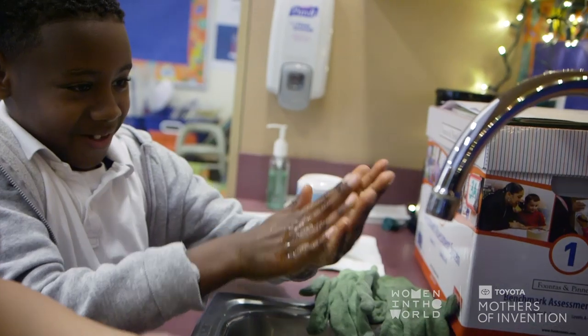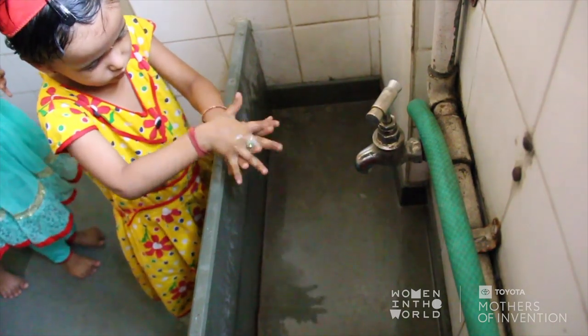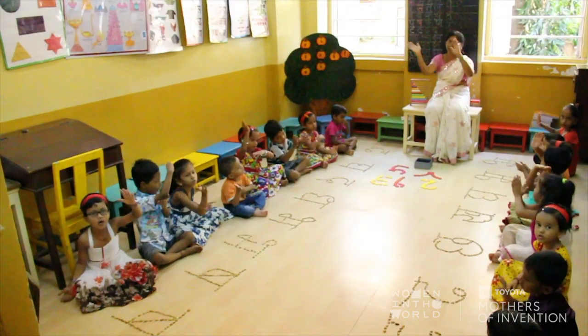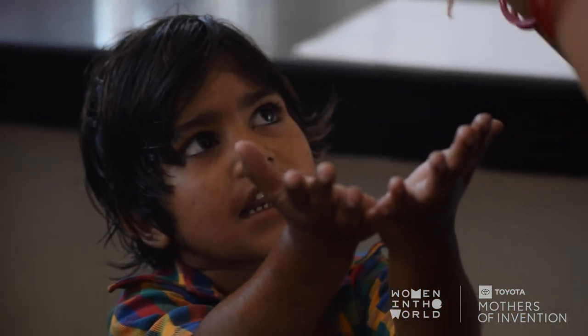Hand washing with soap can protect one out of three children from infectious illnesses and respiratory infections. In places like India and Africa this can be life-saving, because even small illnesses like diarrhea — when there is inadequate healthcare — hand washing can prevent over 50% of these illnesses.